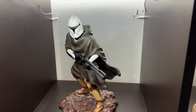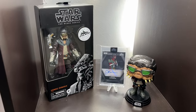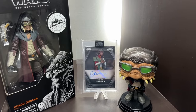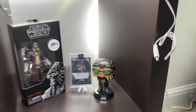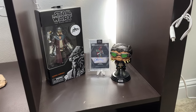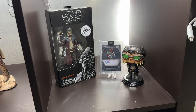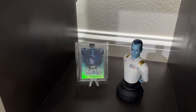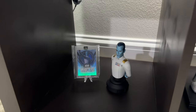Over here we have my favorite side character from Star Wars — this is Hondo Ohnaka. This is the only Black Series figure I have displayed, and I have a signed card from his voice actor Jim Cummings plus a little Funko Pop. Gentle Giant has a mini bust of Hondo on pre-order and I do have that on pre-order to add to his little display. Coming down, we have a Gentle Giant mini bust of Grand Admiral Thrawn, and a signed autograph card by Lars Mikkelsen — the voice actor and real-life actor in the Ahsoka series.